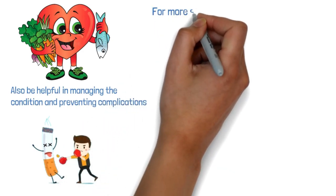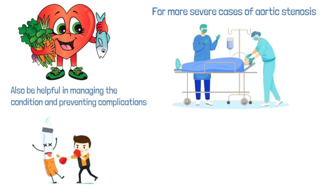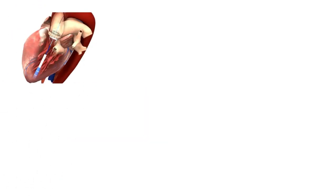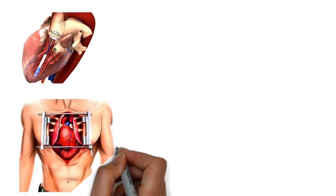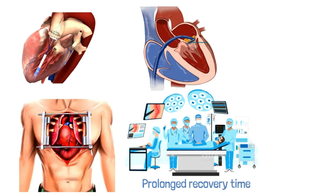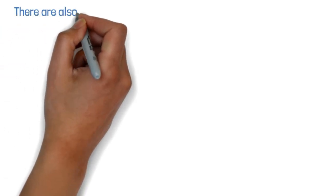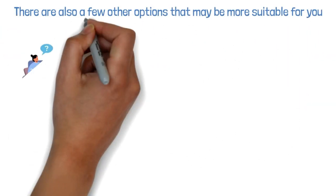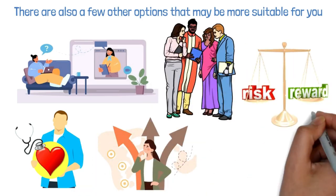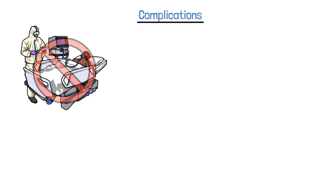For more severe cases of aortic stenosis, surgical intervention may be necessary. The most common option is transcatheter aortic valve implantation (TAVI), a minimally invasive procedure that involves inserting a new valve through a small incision in the groin. The other option is traditional open-heart surgery to replace the damaged valve with a prosthetic one — a major surgery with a prolonged recovery time but long-term benefits for many patients. It's important to work closely with your cardiologist to explore all options and weigh the risks and benefits.